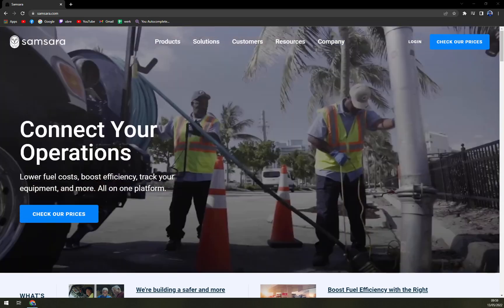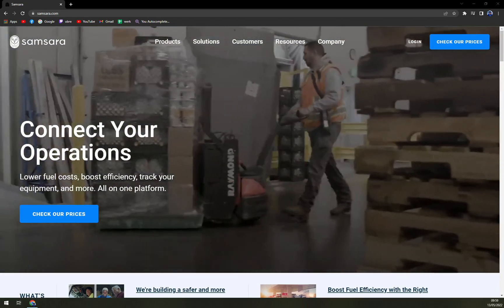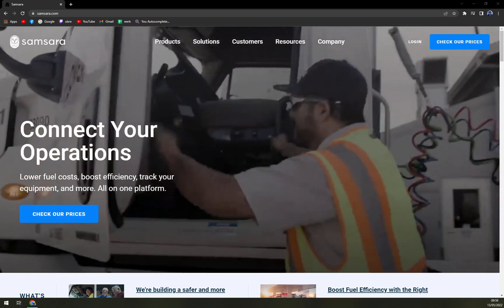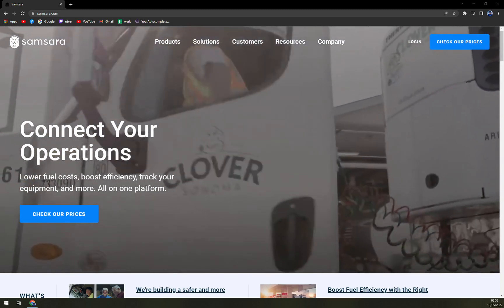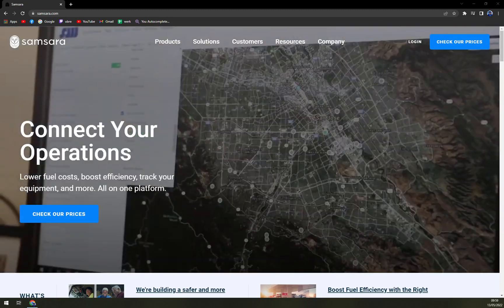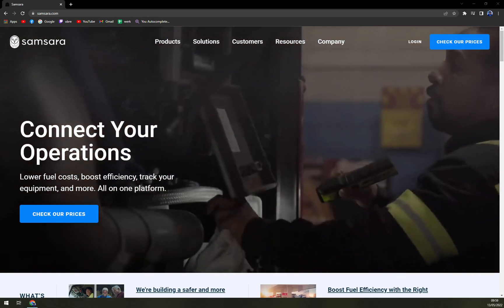We're going to talk about how to get in to check what Samsara is all about. Samsara is a fleet tracking platform that helps delivery and transportation companies to manage all of their telematics and safety tools from a single place.